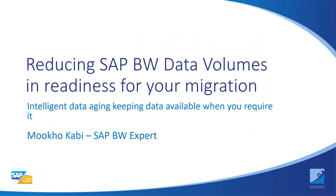That concludes my section. I'll now hand over to my colleague Muko. Good afternoon, everyone. My name is Moho, and as Paul introduced me, I run Proceed Group's South African operations. Today I'm going to be discussing SAP BW — or should we now say BW for HANA — data volumes management in readiness for your migration.